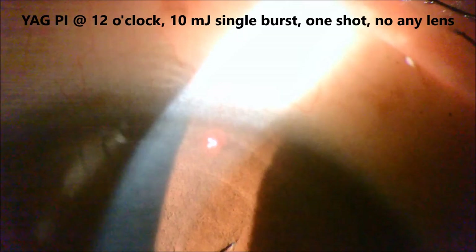This is a YAG PI for intermittent narrow-angle glaucoma. A single shot, single burst of 10 millijoule — no iris lens is used — and the YAG PI is done. Let us see the repeat in slow motion. Just a single shot is enough and the PI is done. We can see a mild blood stream and the iris dust falling out and down into the thick aqueous humor. Please notice the chamber depth has increased.